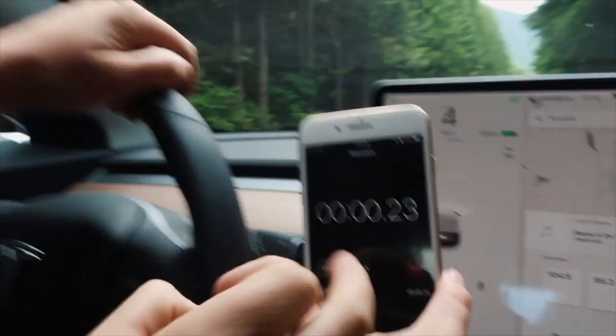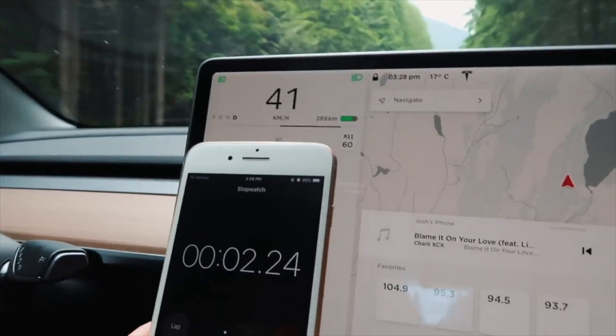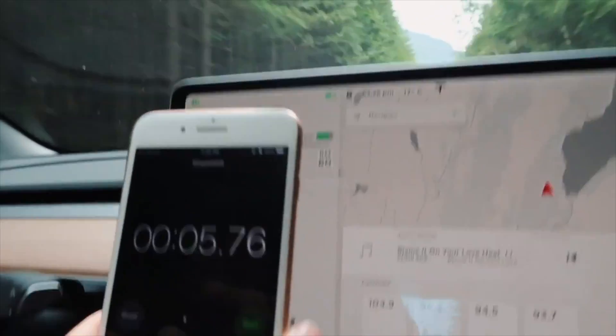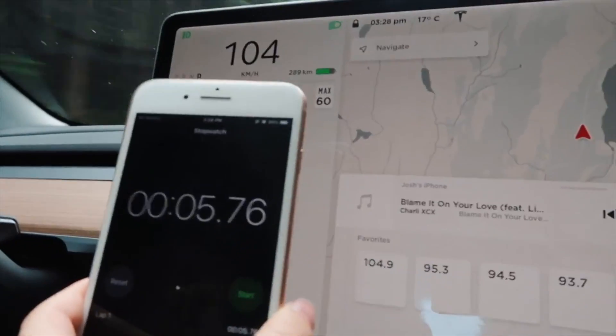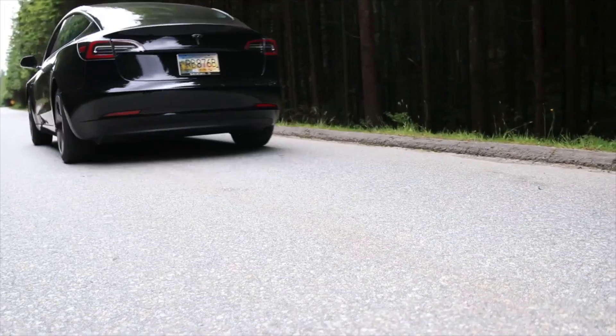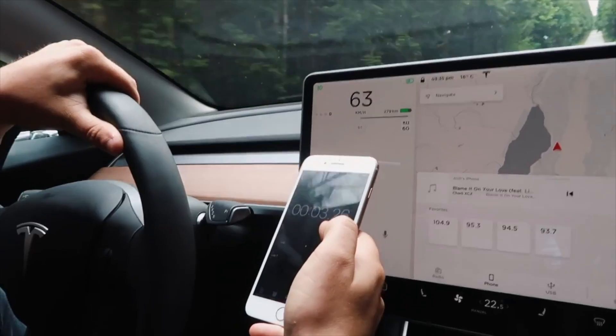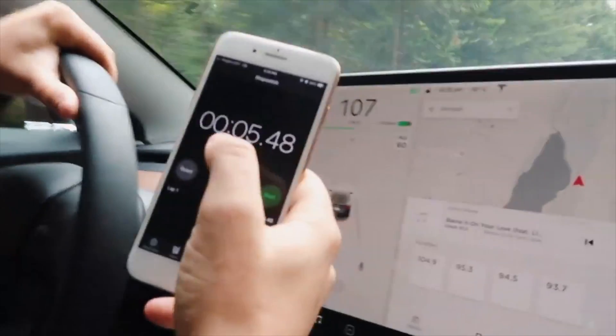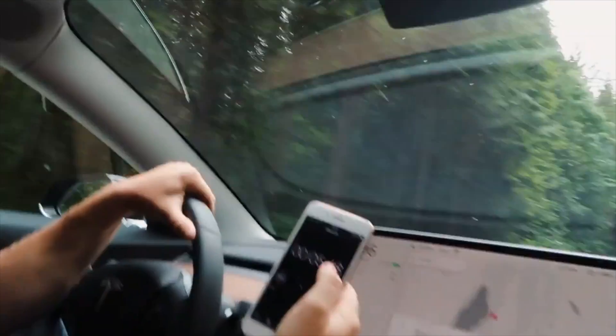Ready, set, go. Oh my gosh. 5.7 — three, two, one. 5.4. I feel like that was actually very accurate. Yeah, that was a way better one.